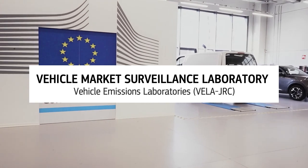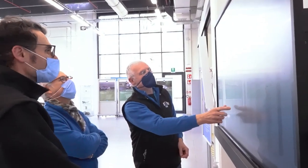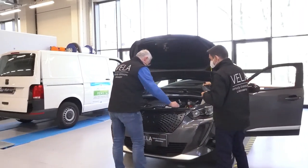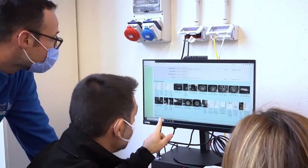Welcome to the European Commission's Vehicle Market Surveillance Laboratory, located at the Joint Research Centre in Ispra, Italy. The laboratory serves the European Commission in its task of organising and carrying out tests and inspections to make sure that vehicles comply with environmental and safety requirements.